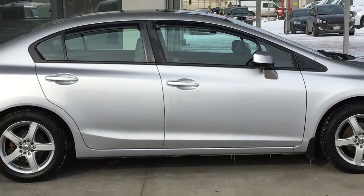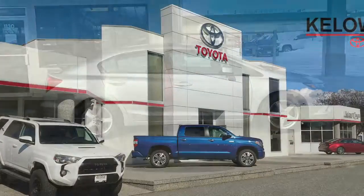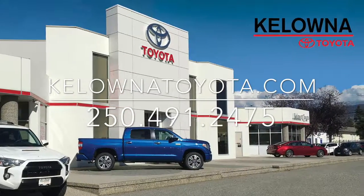Call today to book your test drive in this well-equipped 2012 Honda Civic or stop by for a look. We're located on Leith Head Road in Kelowna.